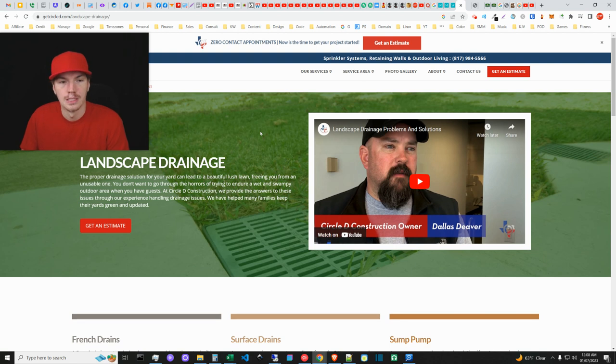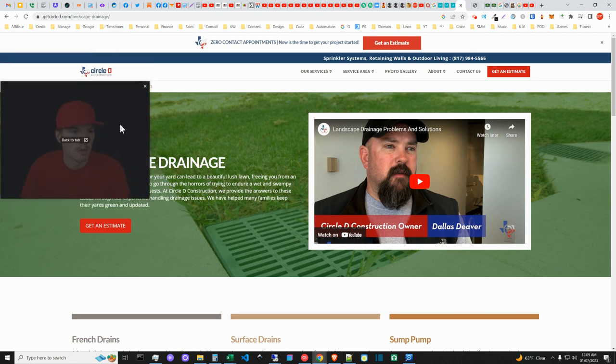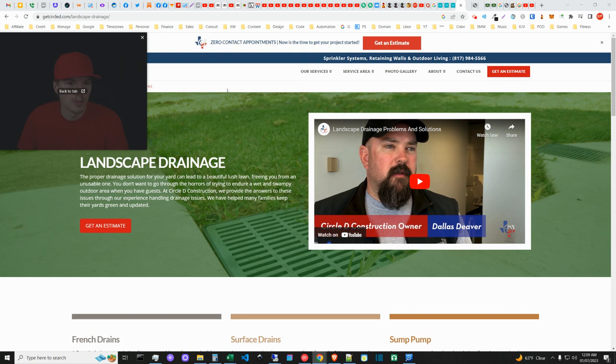I contacted a variety of companies from top Google web index listings and also from Google Maps. About half of them had yet to contact me after over a week, and the other half I was able to get quotes from and picked a particular company. Circle D Construction is the first company on this list — not necessarily the first ranking, but one of the top companies.